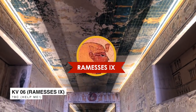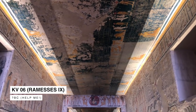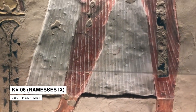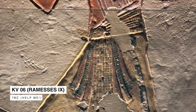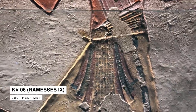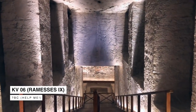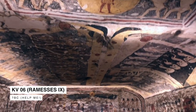We also visited KV 6 of Ramesses IX. There are scenes from the Book of the Dead and the Book of Caverns with astronomical ceilings. The burial chamber was decorated with the Book of Heavens, depicting the goddess of the sky, Nut.